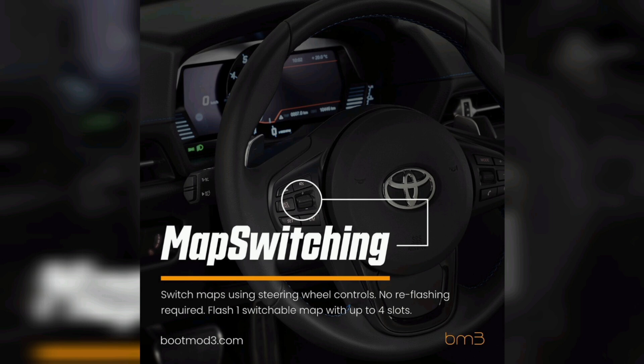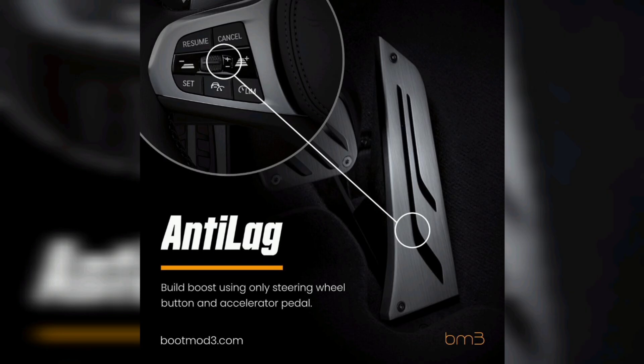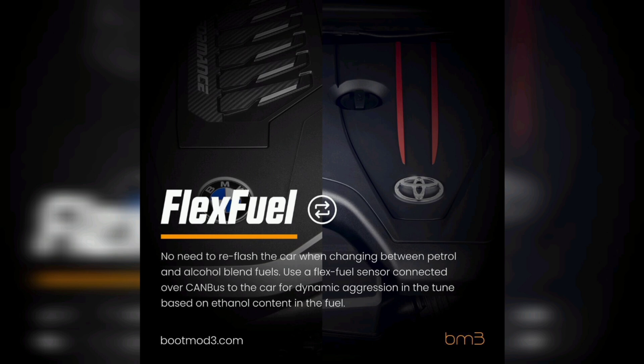This enables map switching, allowing you to run up to four different map slots and switch maps for different fuels, boost settings, and other features on the fly. It also enables anti-lag so you can quick spool your turbo for roll racing and get full power right off the hit. And flex fuel is the biggest one — if you're running ethanol, the car automatically adjusts for any ethanol content. You can also read ethanol content on the fly using your steering wheel buttons, turning your tachometer into an ethanol gauge up to E75.